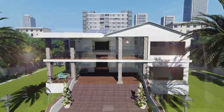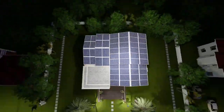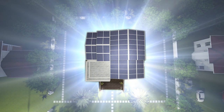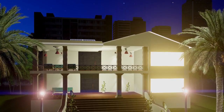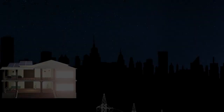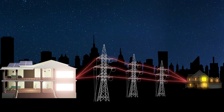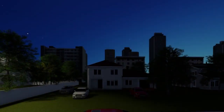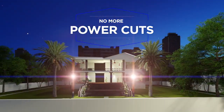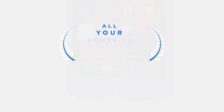Now you know that the Atom is the best solar roofing system in the market. What do you do with all that energy that the Atom generates for you? You could either send all that power back to the grid, or you could install a battery system to store the power and ensure that you never face a power cut again. And with the Atom app, the control of your power lies in the palm of your hands.